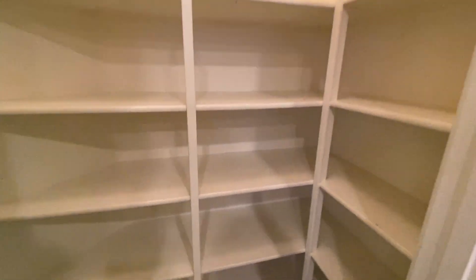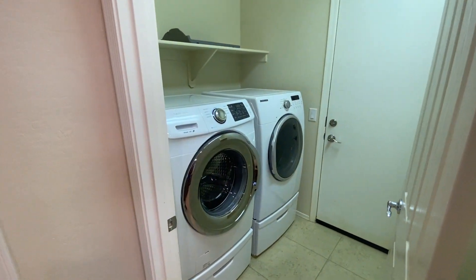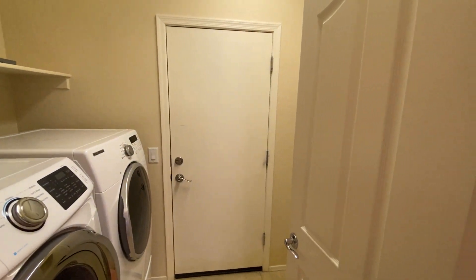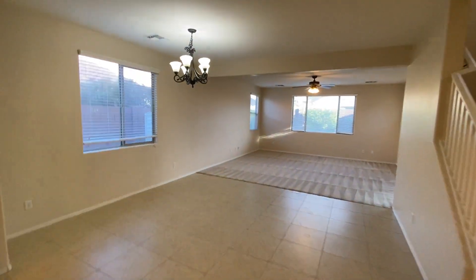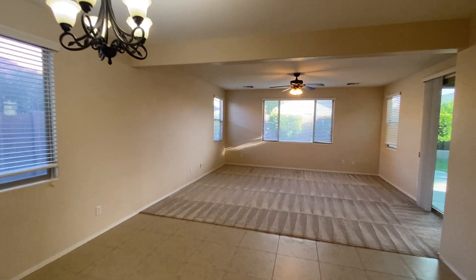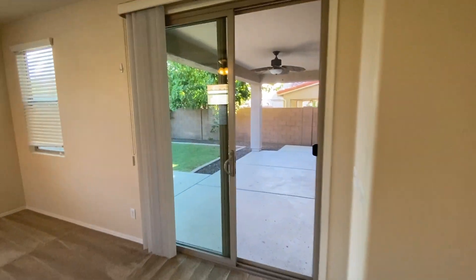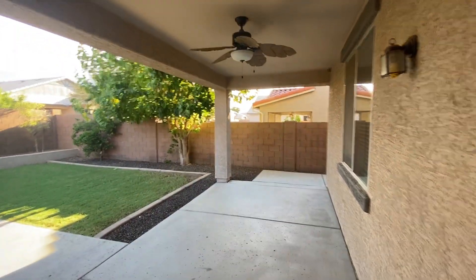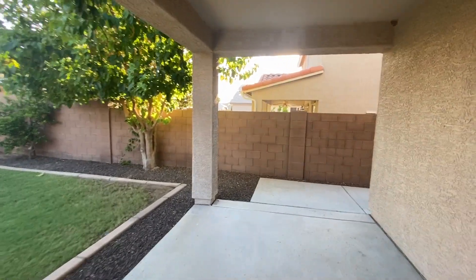Got a walk-in pantry here with tons of storage and some spice racks on one side. Full-size front-load washer and dryer convey. And that's the two-car garage right through there. Got a formal dining room and a big living room with lots of windows to let the natural light in. Extended covered patio with a ceiling fan.